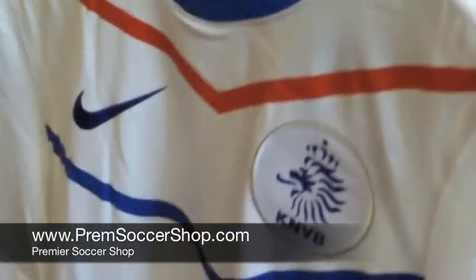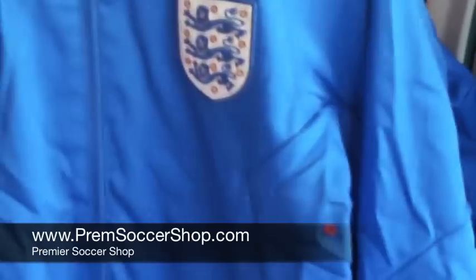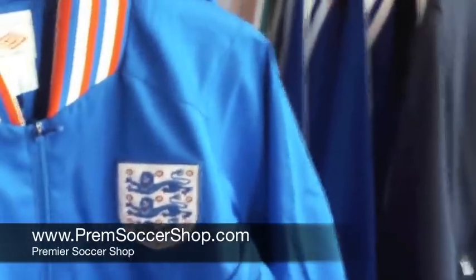Holland away right next to it, Portugal away, the U.S. Men's N98 track jacket, and the England 1966 Ramsey jacket — a tribute to when they won their first and only World Cup.